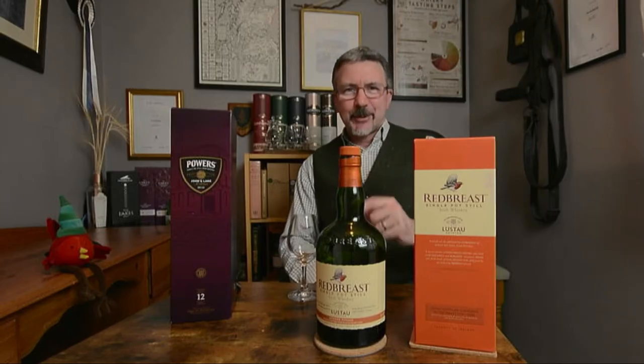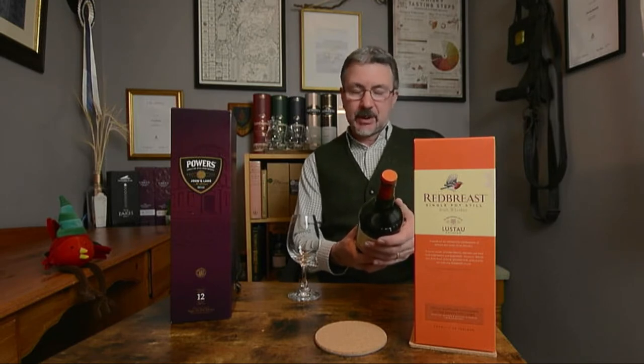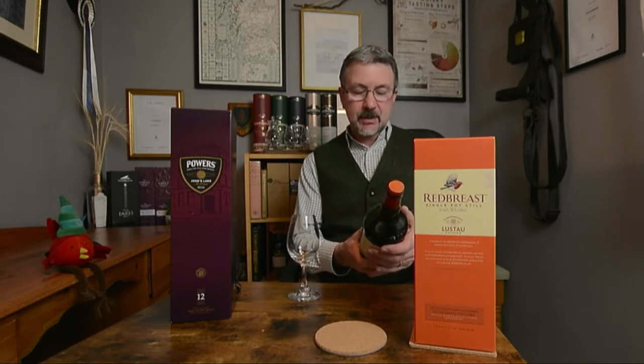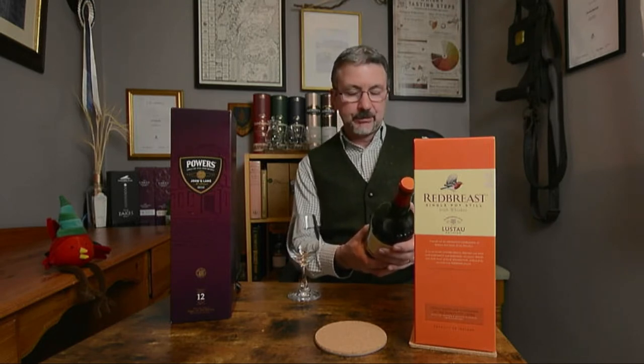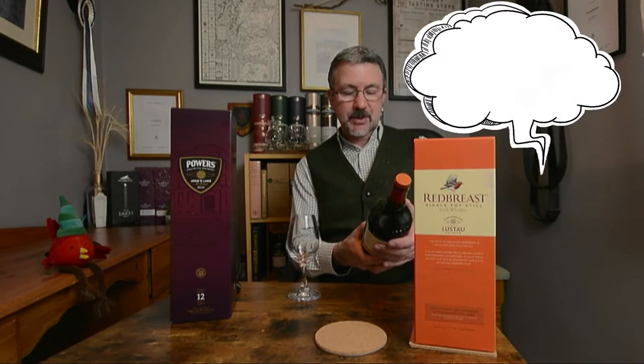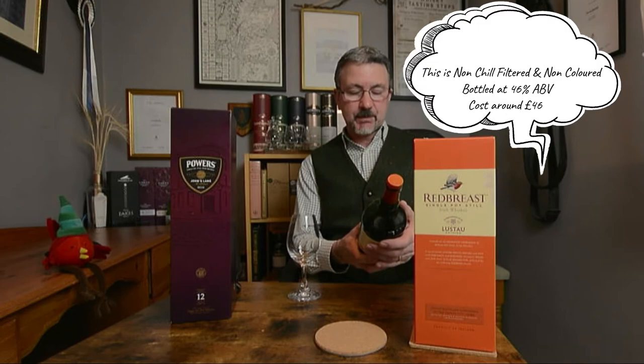Let's have a look on the bottle and see what it says. Nose: rich infusion of dark fruits — prunes, dates and figs — with liquorice, marzipan, toasted oak and aromatic spices. The taste is silky smooth pot still, assertive spices balanced with richness of the sherry finish and contribution of fresh Spanish oak.